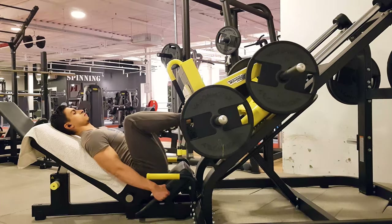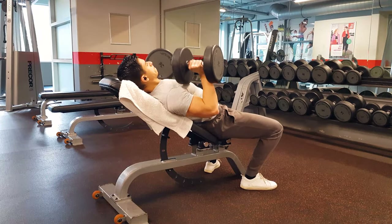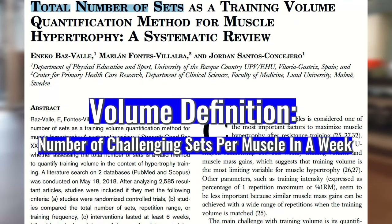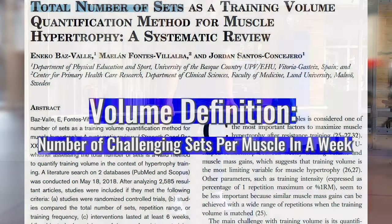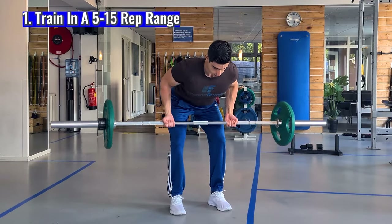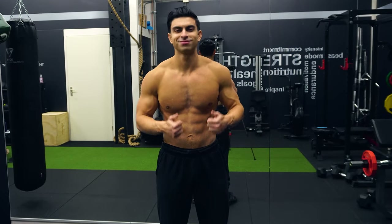How many sets you use in your training is also often referred to as training volume. The volume you have in your training refers to how much total work you impose on a muscle. Based on a 2017 review paper, a practical way we can define volume is as the number of challenging sets per muscle group in a week. As long as you train in a reasonable rep range of say 5-15 repetitions per set and train close to failure, every set you do will have a similar muscle building effect.